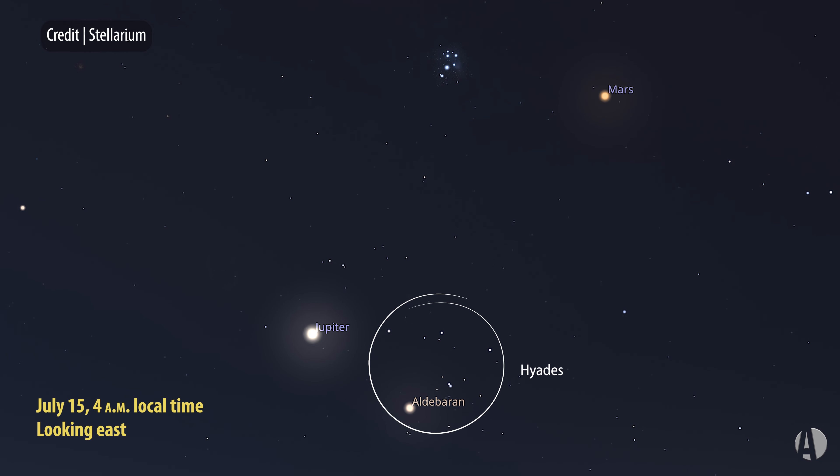Look a short distance above and to the right of this pair and you'll see the Pleiades, and just to the right of the Pleiades will be Mars, which will be a little bit fainter than Jupiter but shining pretty brightly at about first magnitude and of course with that really ruddy orange or almost reddish color.